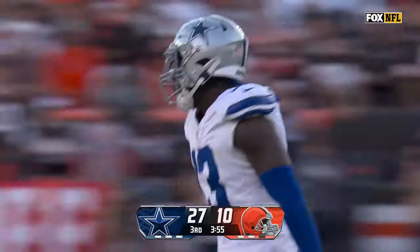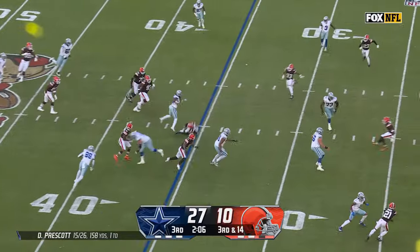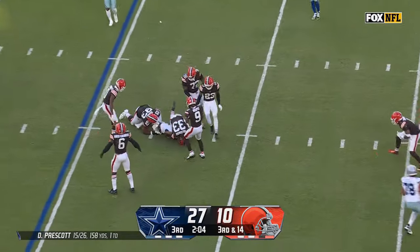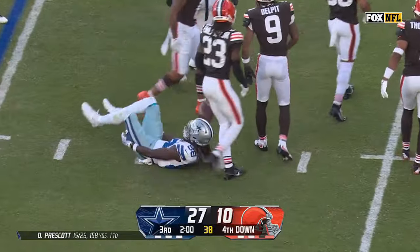Demarion Overshawn. Set up a screen — Lamb makes a man miss but not the next, as he's taken down by Shelby Harris. And here comes the field goal team for the Cowboys.